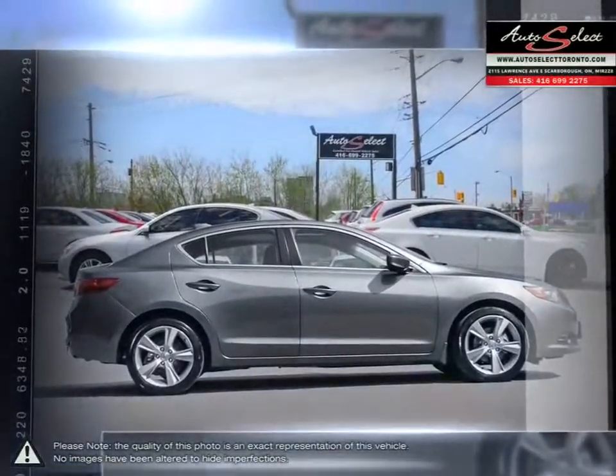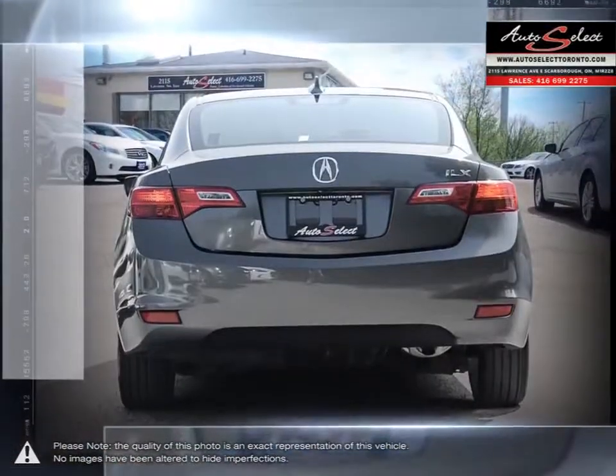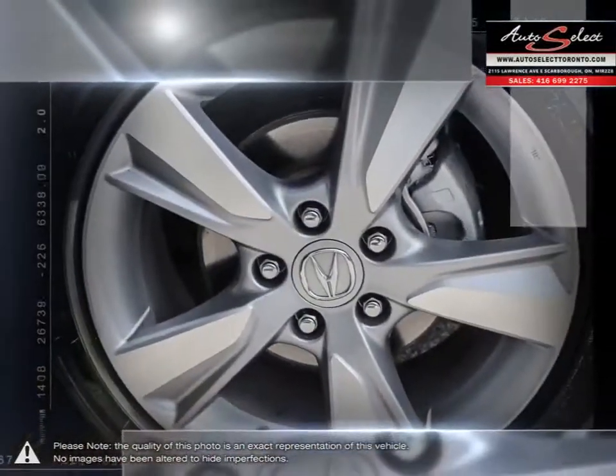This vehicle comes completely packed with loads of standard features and a sophisticated style. Inside you'll find a beautiful cabin loaded with luxurious features and comfortable space for all passengers.